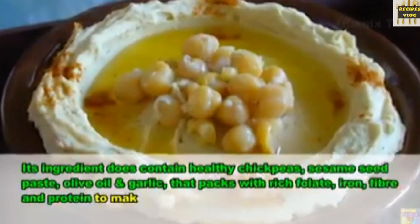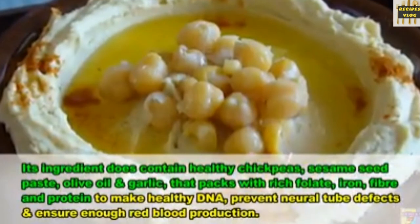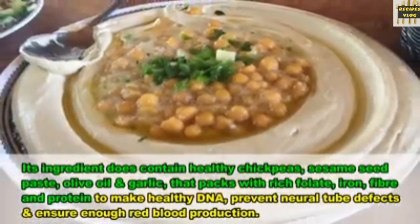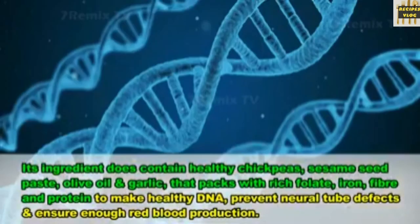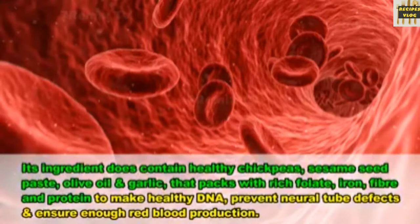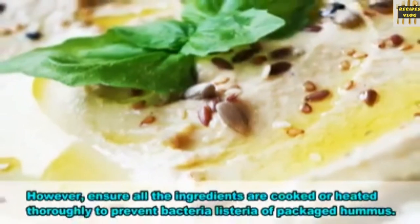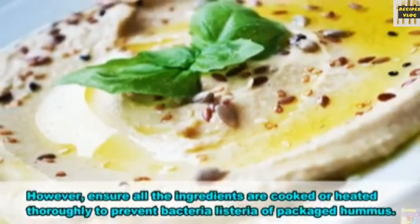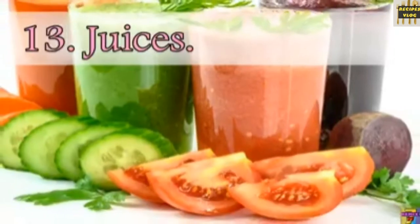12. Hummus. Its ingredients contain healthy chickpeas, sesame seed paste, olive oil and garlic, which pack rich folate, iron, fiber and protein to help make healthy DNA, prevent neural tube defects and ensure enough red blood cell production. Ensure all ingredients are cooked or heated thoroughly to prevent bacterial listeria from packaged hummus.